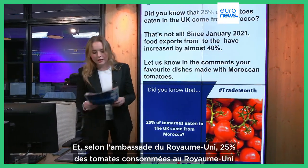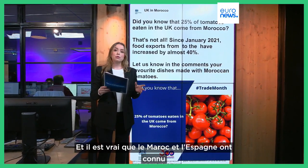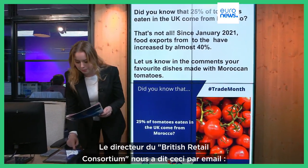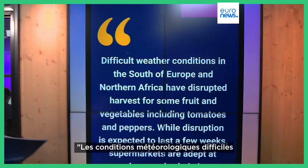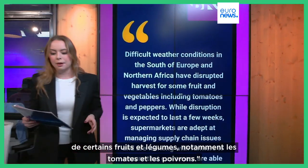According to the UK embassy, 25% of tomatoes eaten in the UK come from Morocco. And it's true that both Morocco and Spain have experienced unusually cold temperatures over the past few weeks. The director of the British Retail Consortium told us via email that difficult weather conditions in the south of Europe and northern Africa have disrupted harvests for some fruit and vegetables, including tomatoes and peppers.